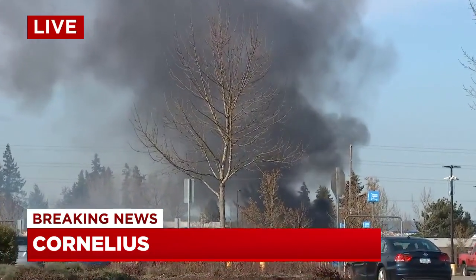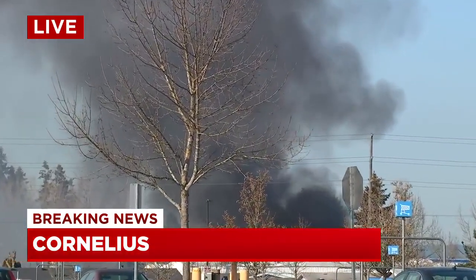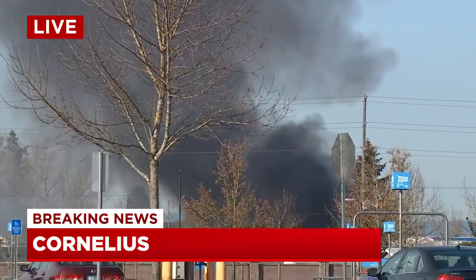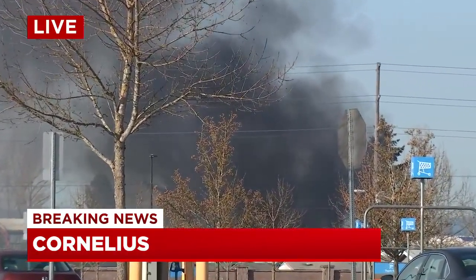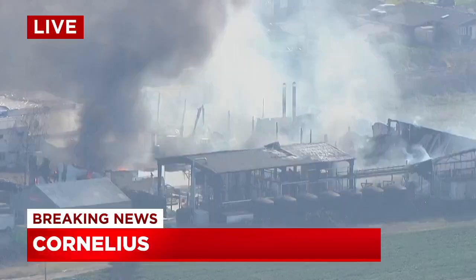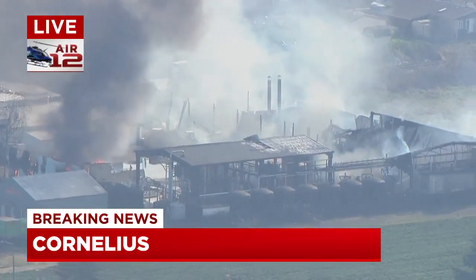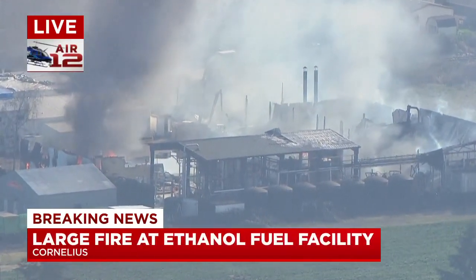It's an ethanol storage tank at a company called Thunderbolt Racing Fuel. This is next to a Walmart in Cornelius. It's also on the same property as a company called Summit Foods, which is a food processing plant where they dry berries. The ethanol storage is for racing cars.